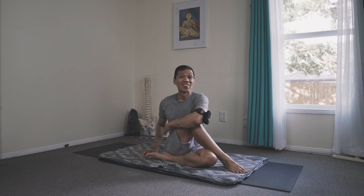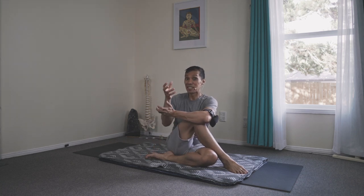When it comes to that particular part of energetic anatomy, techniques where we twist the spine — like this — and binding, they help us massage the organs inside the core.